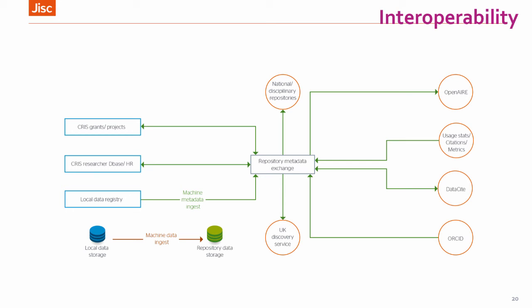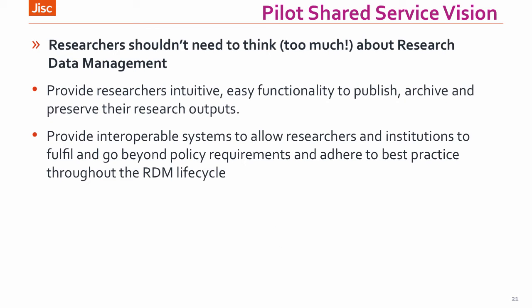Moving on, those were the three main things summarised in our vision: addressing researchers' needs, making sure they don't need to think too much about research data management — including making sure metadata can be captured easily and 'just enough' — and then the interoperability issue and of course preservation. It came up so much that at one point we thought we needed to do more exploratory work on it, but then we decided to just be bold and put it into our shared service requirement and go for it.